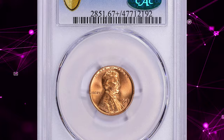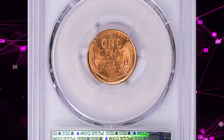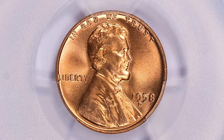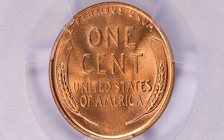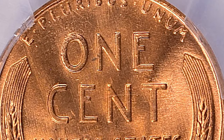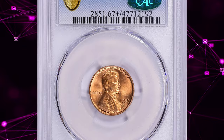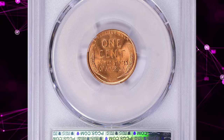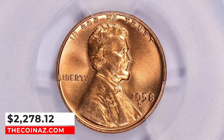Number 5: 1958-D Lincoln cent, graded mint state 67 plus red by PCGS and approved by CAC. According to Jamie Hernandez, the 1958-D Lincoln cent is the last wheat Lincoln cent struck at the Denver mint. That year the Denver mint did a much better job producing nicer coins compared to previous years, so the 1958-D tends to come in much better quality. In MS65 they are abundant; in MS66 many examples are available; in MS67 they are also much easier to find. This plus-designated gem ended up selling for $2,278.12 with buyer's fee.